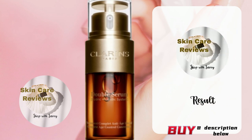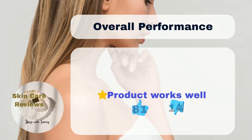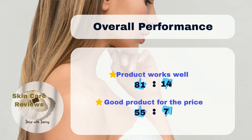How does the product's actual performance live up to its claims? Let's see what skincare reviews have found. The majority of users, around 81%, noticed positive anti-aging effects with the product, while about 14% experienced negative effects. When it comes to price, 55% of users believe the product is worth it, while only 7% disagree.